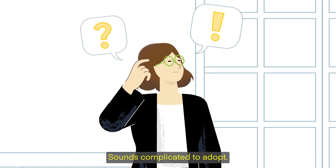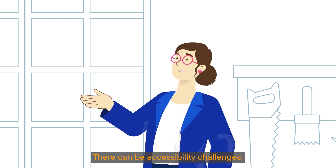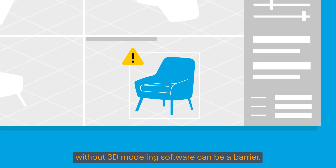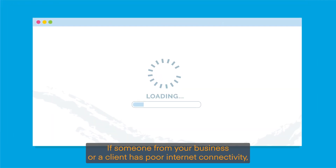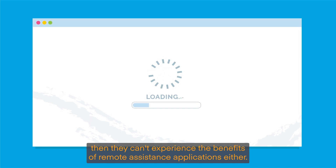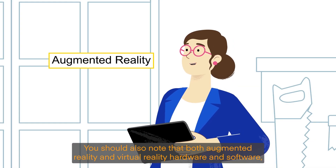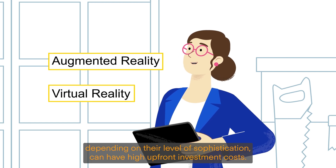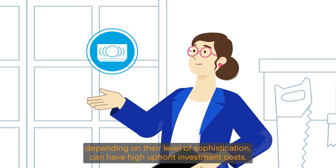Sounds complicated to adopt? It depends. There can be accessibility challenges. For instance, gaining access to the digital assets without 3D modelling software can be a barrier. If someone from your business or a client has poor internet connectivity, then they can't experience the benefits of remote assistance applications either. You should also note that both AR and VR hardware and software, depending on their level of sophistication, can have high upfront investment costs.